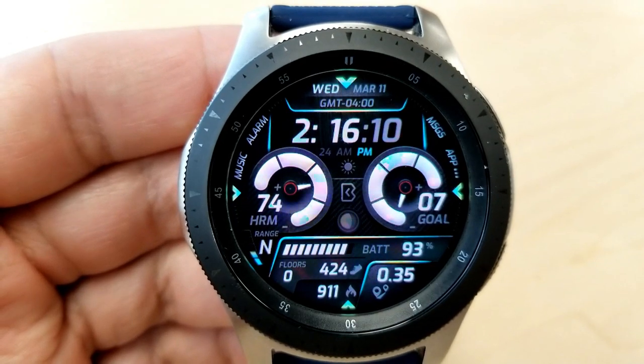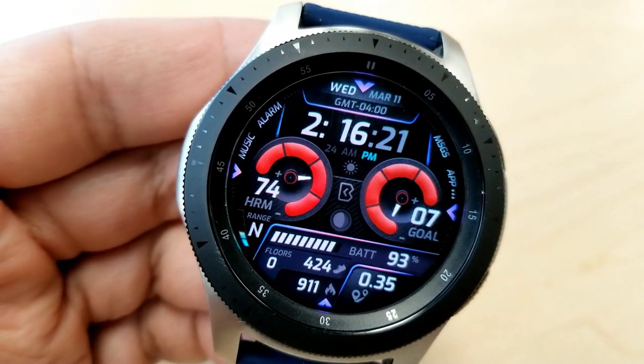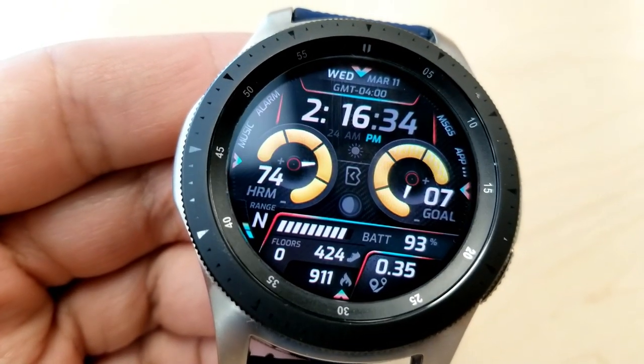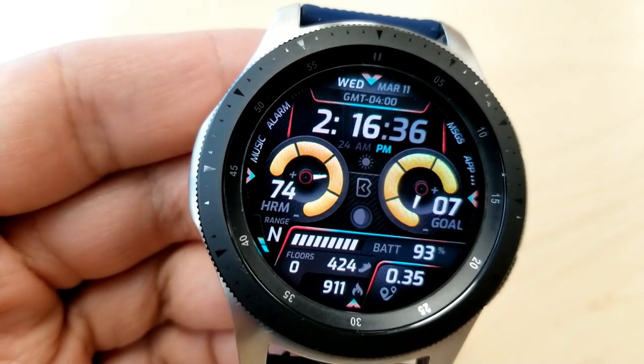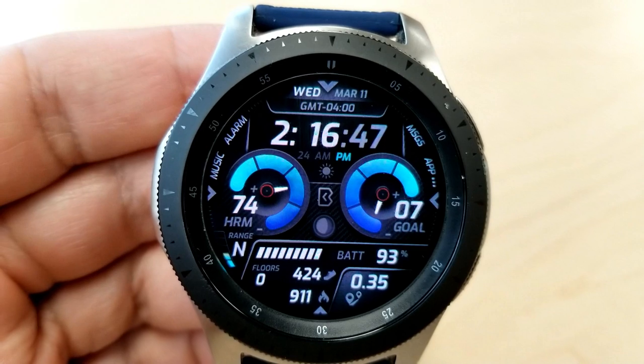The dials on this one are like the last in that you have your heart rate shown on the left hand side and your daily step goal is shown on the right. The rest of your activity stats are located in the bottom section of the face, which includes the moon phase, your floors climbed, step count, distance moved, and calories burned.